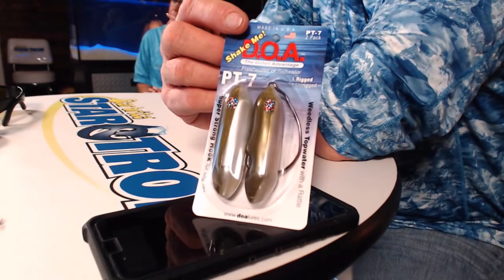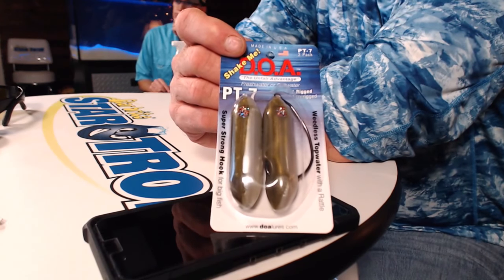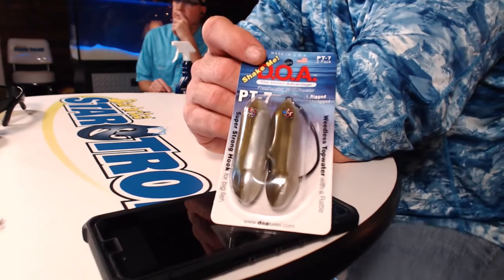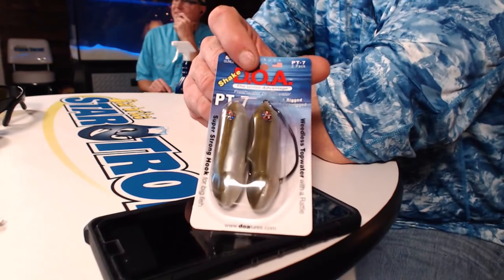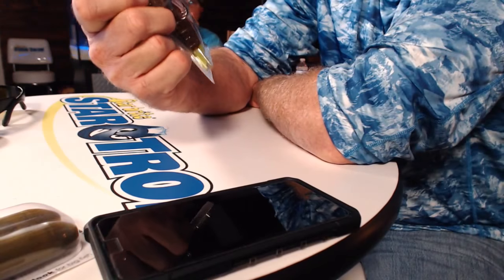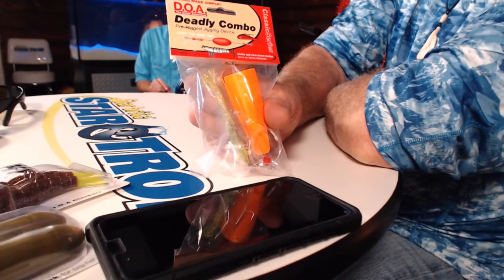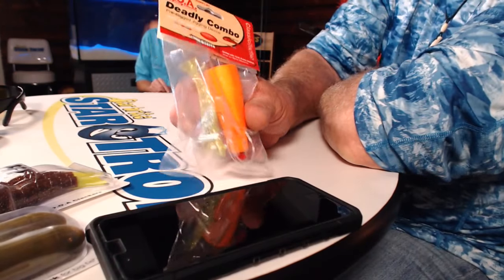We've got more stocking stuffers over there. We've got the new PT — one of the easiest topwater walking-the-dog baits that's weedless I've ever seen. Mark has been working on this thing for about 15 years, and guys down in Okeechobee are loving it — big snook crashing on it, tarpon everything. And good old standby — the DOA shrimp. You can throw those in a stocking, or a popping cork — otherwise known as the deadly combo. I am not ashamed to throw that thing. It's won me a lot of money in redfish tournaments. Just throw it out, watch the cork go under, set the hook, and you're reeling a fish.